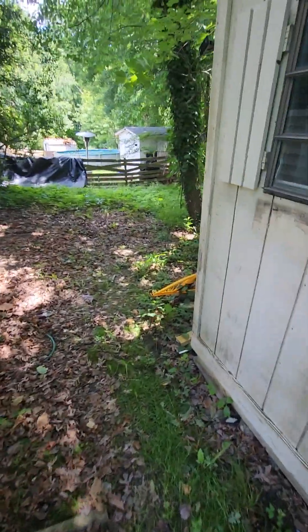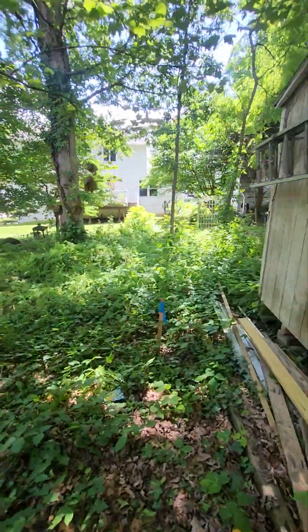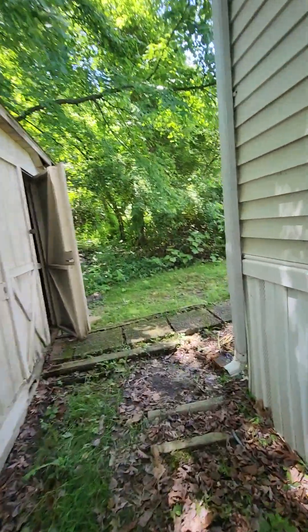Still need to talk to the homeowner — that bird scared me. This is the backyard. Obviously it needs to be cleaned up, but this could be a pretty big yard for your dog. So let's go inside and check this place out.